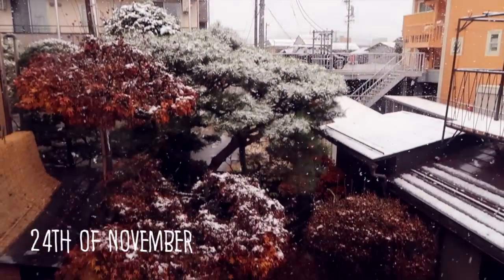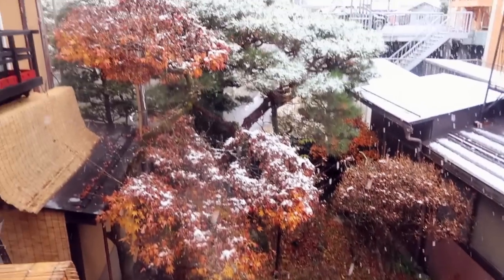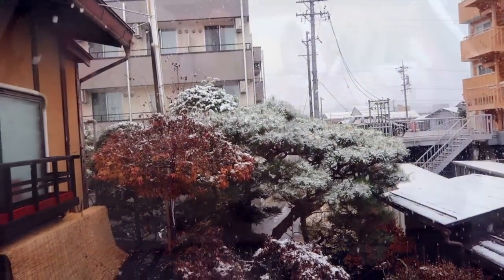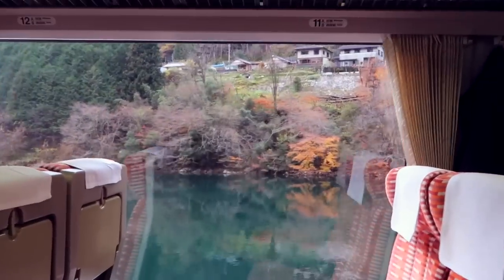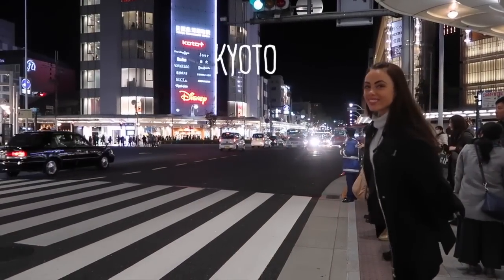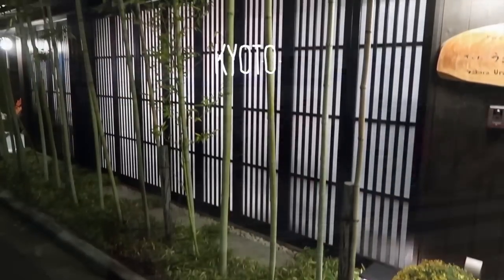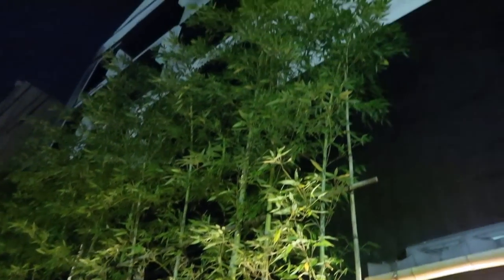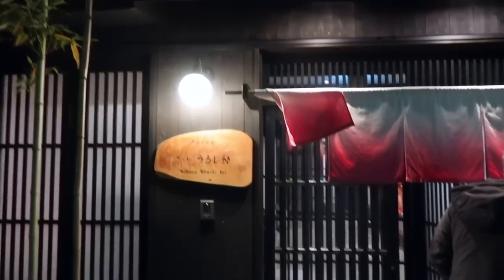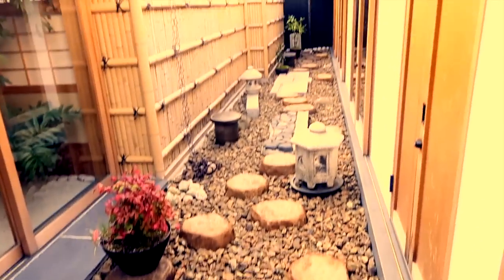The next morning we awoke to snow — only the second time in my whole life I had been in the snow. Watching snowflakes fall in a traditional Japanese garden first thing in the morning will always be something I remember. But we couldn't hang around much longer — it was time to head on to Kyoto. So we grabbed a bento box and took one of the most beautiful train trips I have ever been on. After transferring at Nagoya, we arrived in Kyoto at our hotel right near Nishihangaji Temple — an amazing location and beautiful hotel, with our room opening up to a beautiful Japanese courtyard.